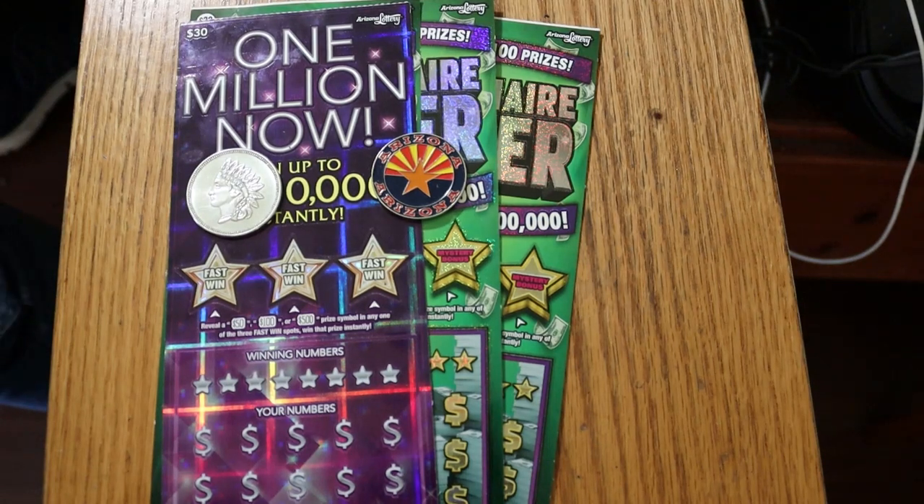What's up YouTube, AZ Scratchers back here again with another little session. Today we're going to do kind of a mix of big boys. I've got one of the $30 One Million Now, one of the older lottery tickets in Arizona, and three of the reasonably new Millionaire Maker $30 tickets. We're going to start with the One Million Now and then work our way to the Millionaire Makers.